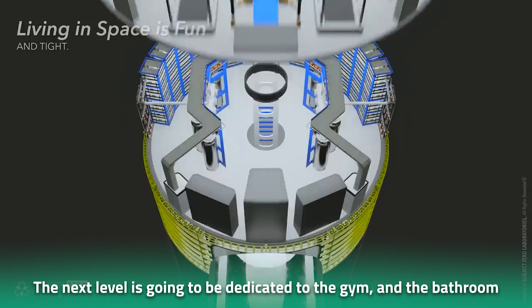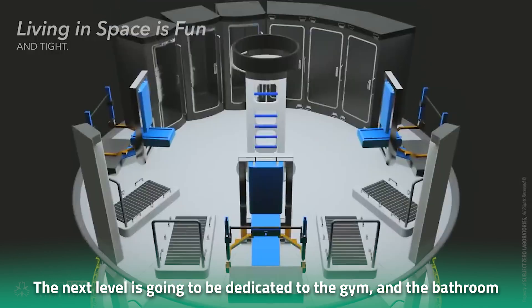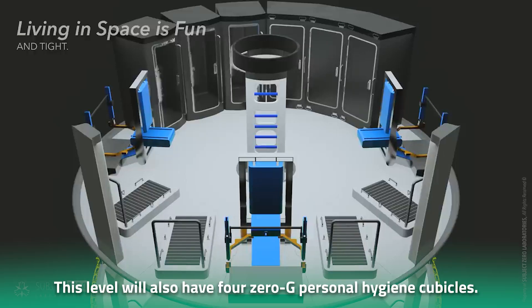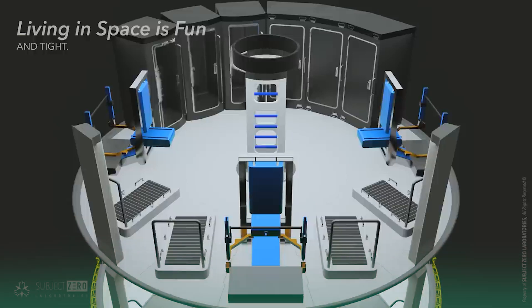The next level is dedicated to facilities like the gym and the bathroom. Crew members will be required to exercise for two hours daily in special zero-g conditions to maintain their physical fitness. For this purpose, the Starship will be fitted with six multi-use zero-g fitness machines. This level will also have four zero-g personal hygiene cubicles, located right next to a water recycling system, since water is a precious resource on a rocket.